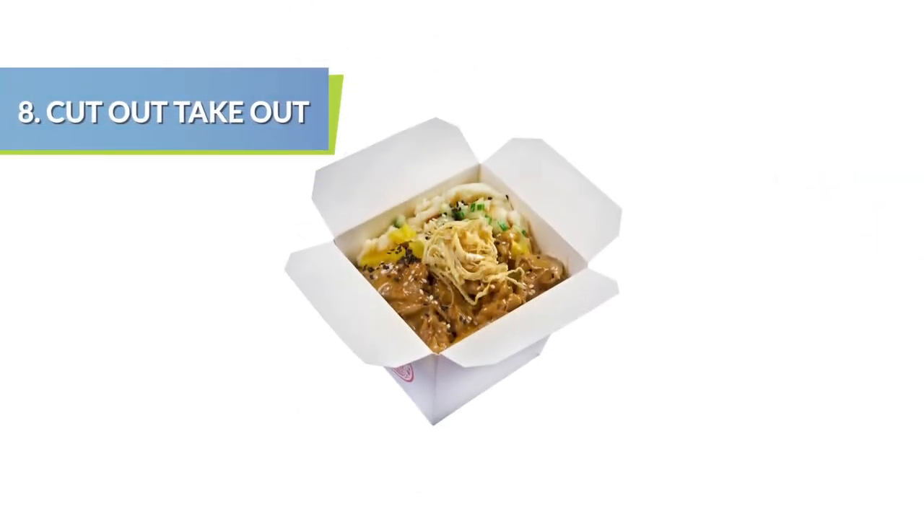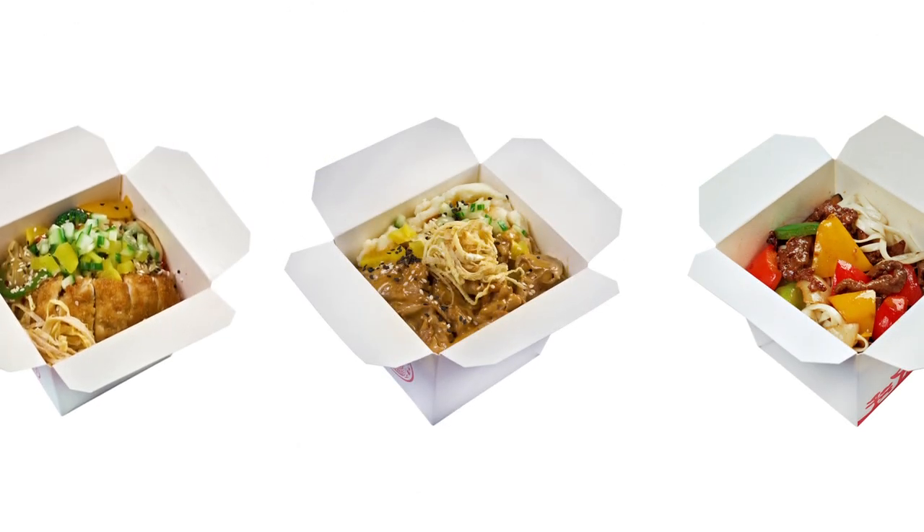One simple way to reduce salt is to dine out less often. Also, rely less on packaged foods and eat more meals at home.